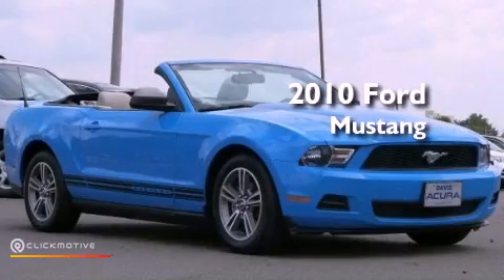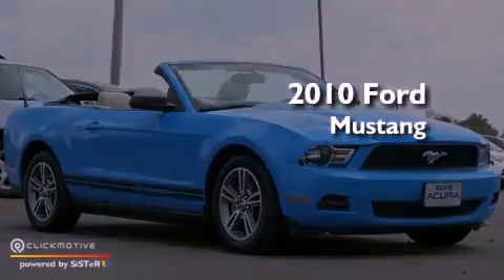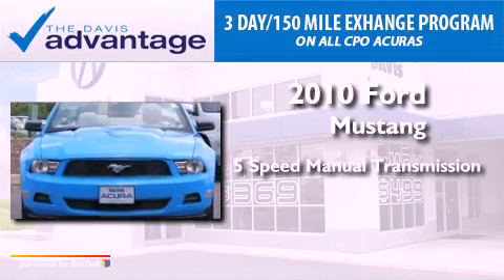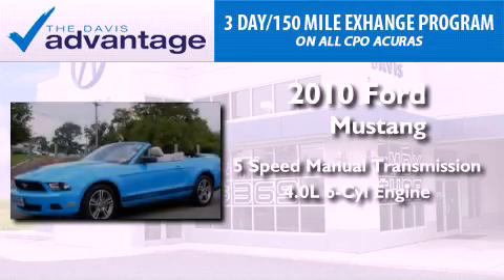This is a 2010 Ford Mustang. This car has a 5-speed manual transmission and a 4.0-liter V6.